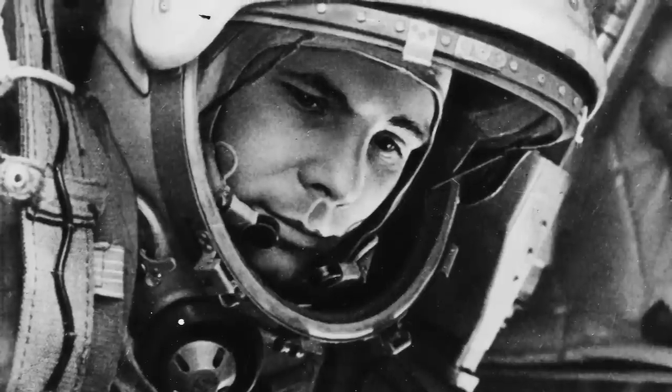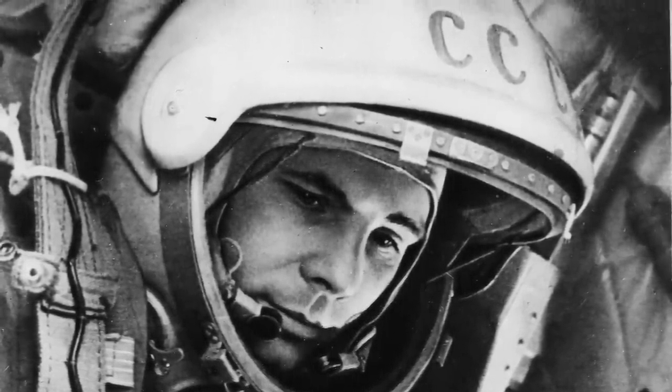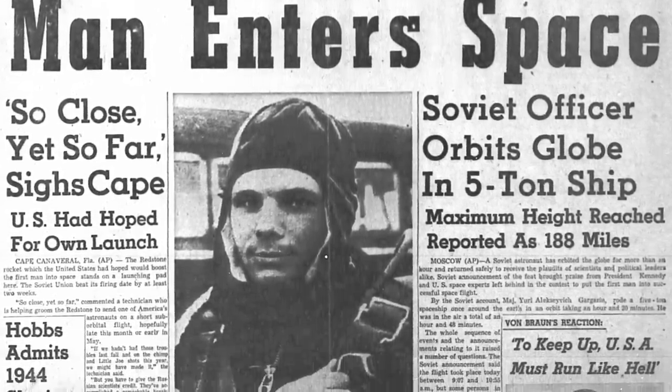At number 10, where better to start than the first watch ever to leave Earth's atmosphere. The first watch to do so was on the wrist of Yuri Gagarin, who was the first to venture into the unknown on April 12th, 1961.